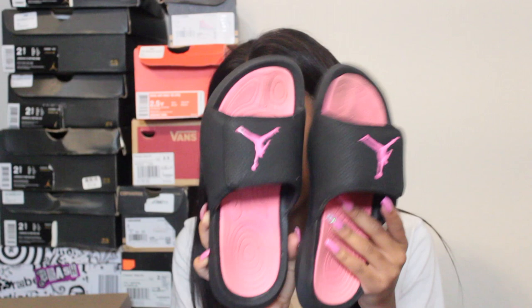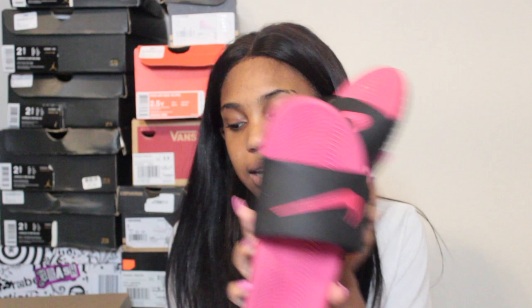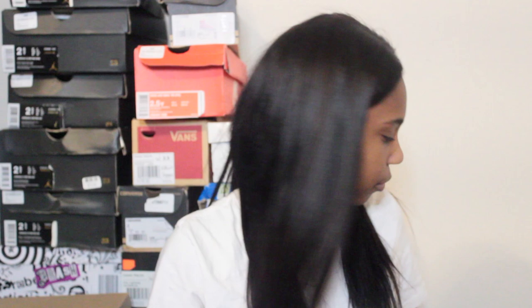The next pair aren't really shoes — they're Jordan slides. I don't wear them much. I actually thought they were size three but checking they're actually size four. I also have Nike slides in pink and black, which are size three.